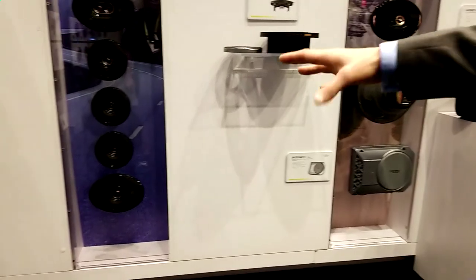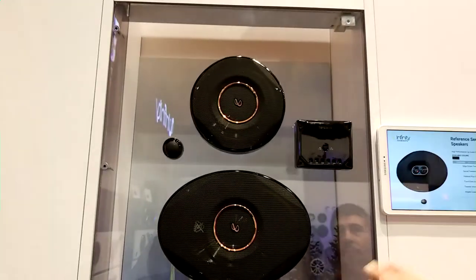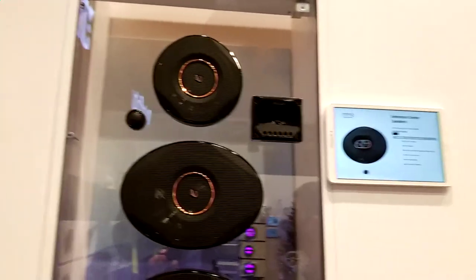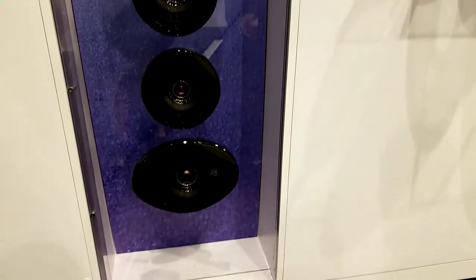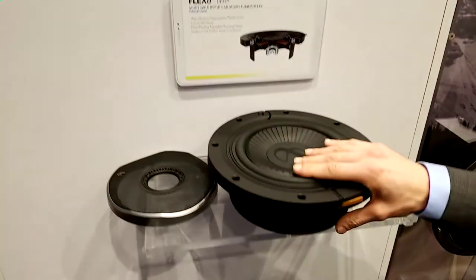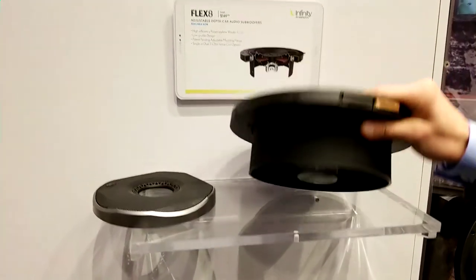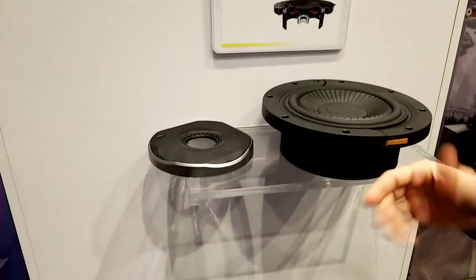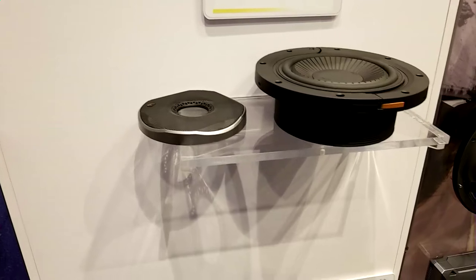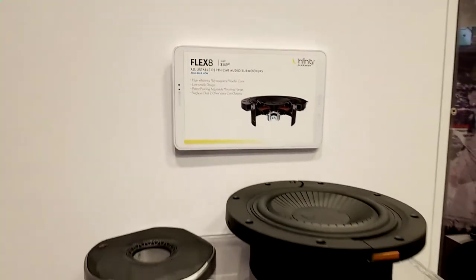Over here I've got more of my reference — just gorgeous looking speakers. That beautiful copper against the high gloss black really pops. This comes in all the different assortments you'd need for your car, from a 3.5 all the way up to a 6x9 component. And this is our Flex 8 — a woofer with adjustable height. If you need to put it under your seat in a car like a Corvette or a Mustang, this will fit in. This ring unsnaps so you can adjust the height, snap it back in, and screw it in place.